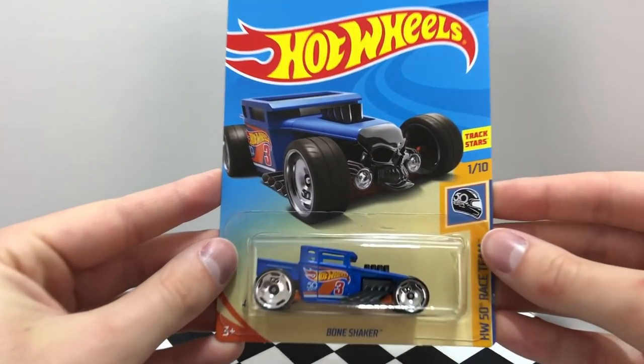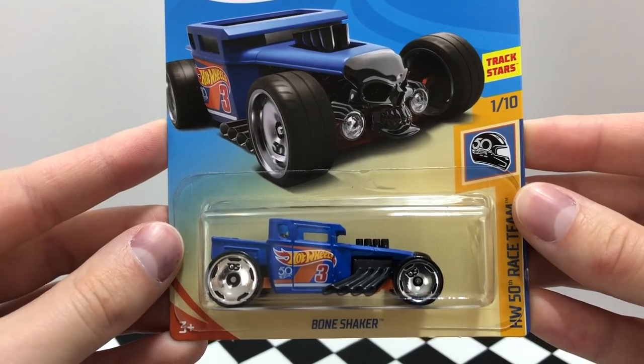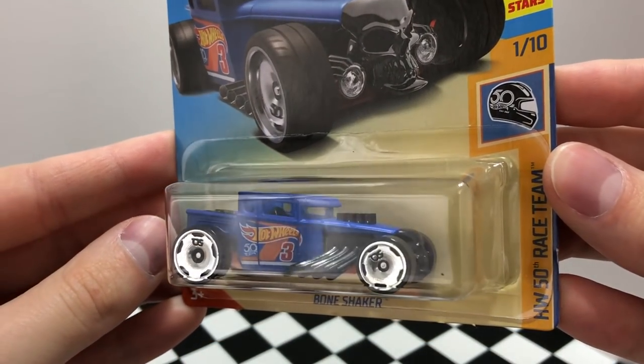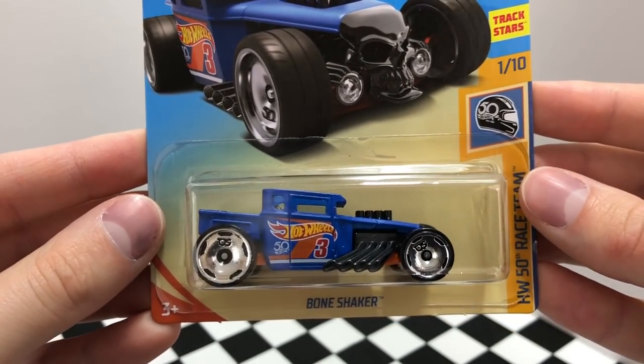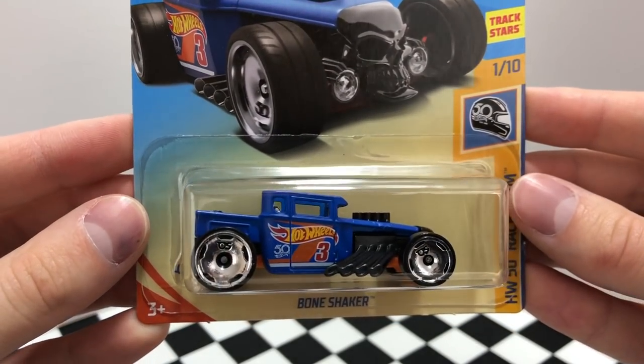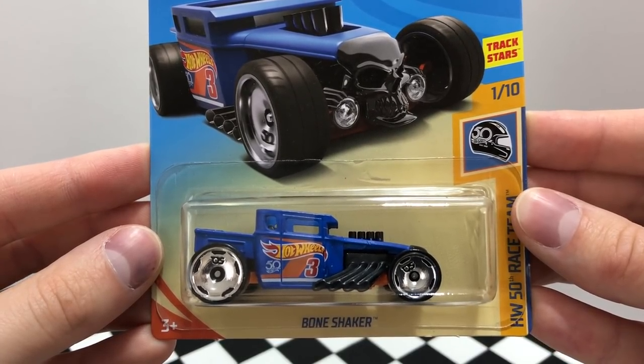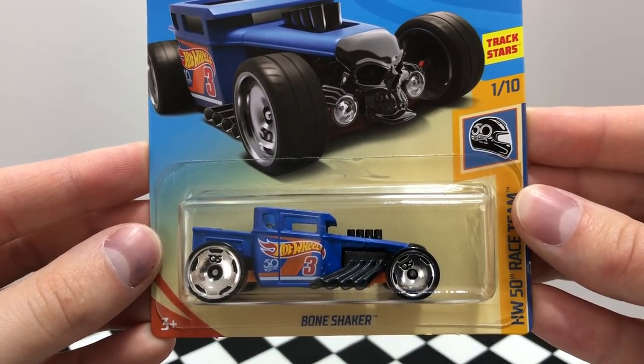Starting off with the most popular casting, the Bone Shaker, which actually has a rare version that debuted alongside it known as the ultimate chase car Bone Shaker. I tend to not be lucky enough to find the rare cars, but this regular one looks great. It's numbered with a red 3 on the side, has blacked out parts including the skull, as well as a super cool set of 50th edition wheels.